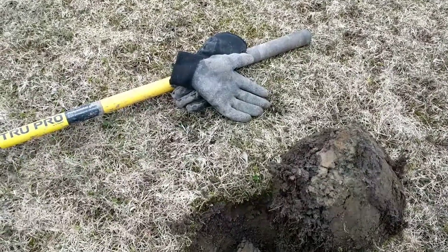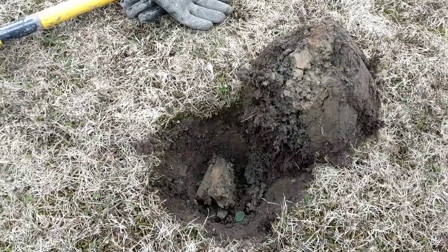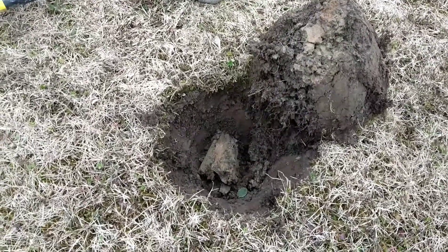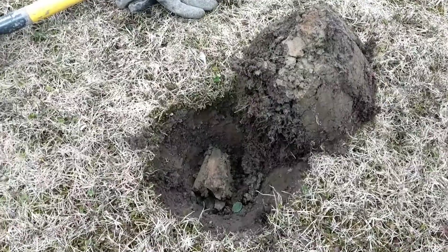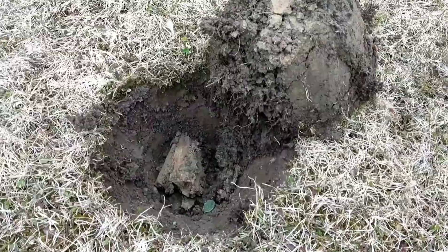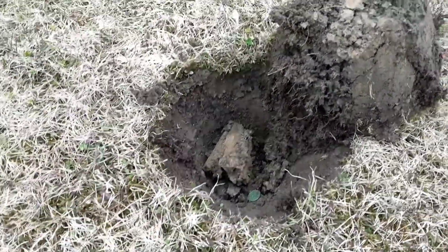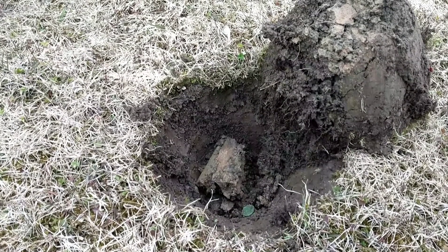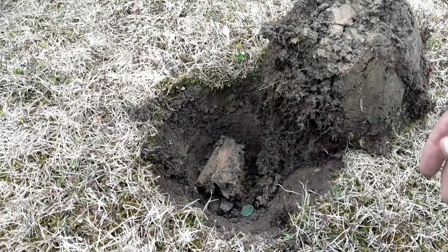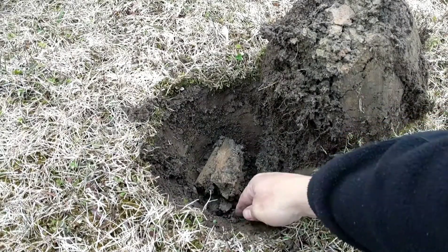Anyways, went back home, charged my phone, and I'm back out here. I don't have a GoPro or anything, so I just use my phone. I'm back out here with a fully charged phone — hopefully it doesn't die on me. I just got this, haven't dug it out of the pit yet, but it was giving me an 11-12 signal, mainly a solid 11 on the Equinox 800. Let's see what it is.